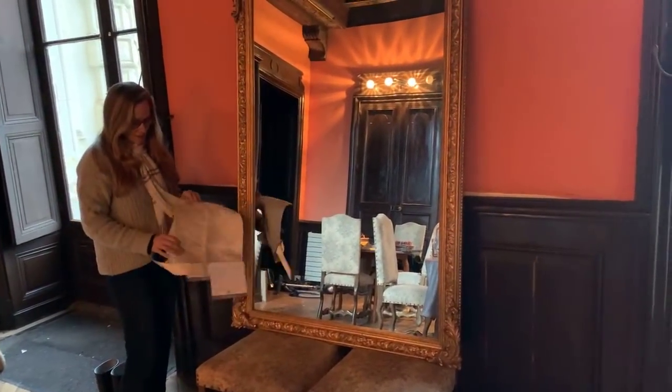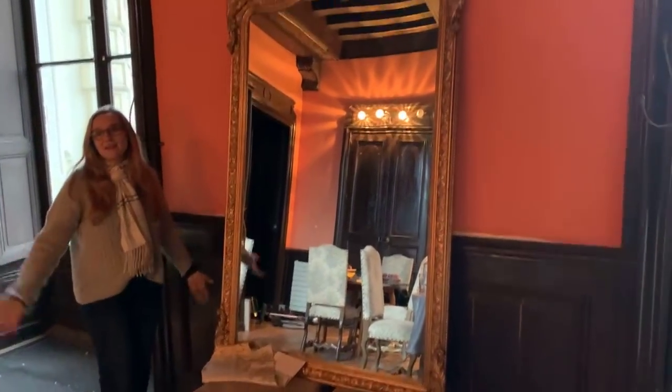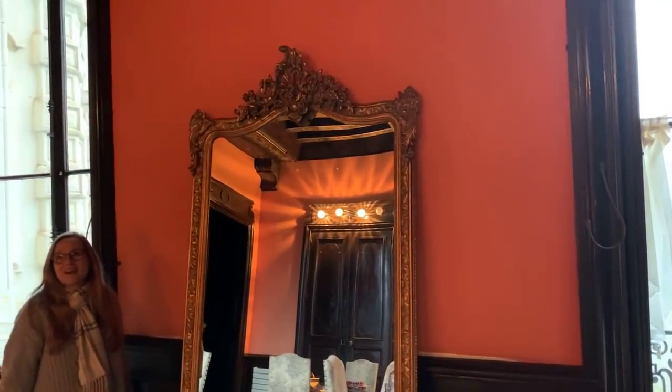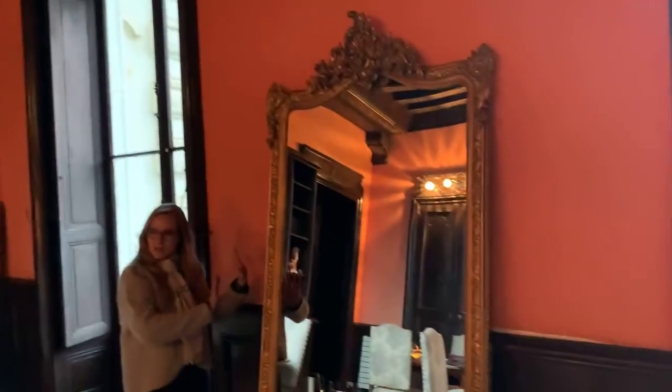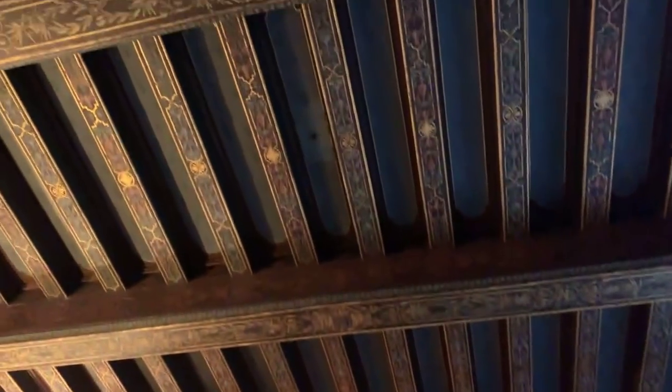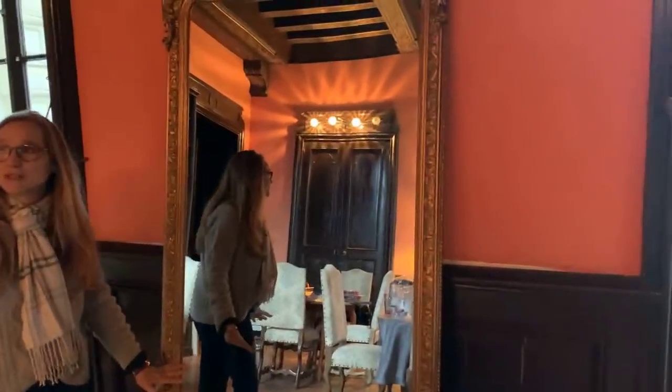We need to change these lights - as you can see in the mirror, they're hideous. For a dining room, that is not the way to go. This is going to look awesome on that wall. Until we can get the wall sorted - this is all fabric, the orange. The walls are made of fabric, which is going to be a little more complicated to replace.